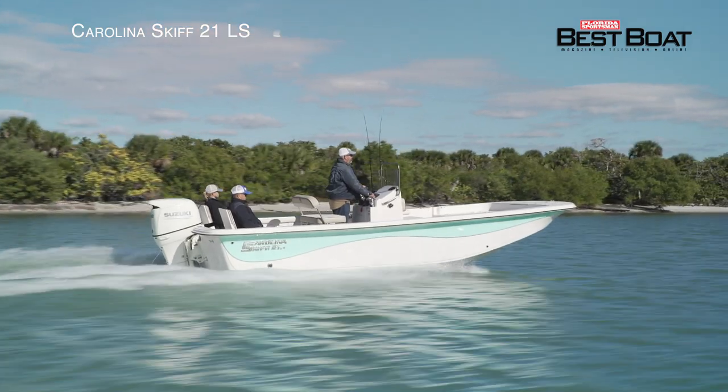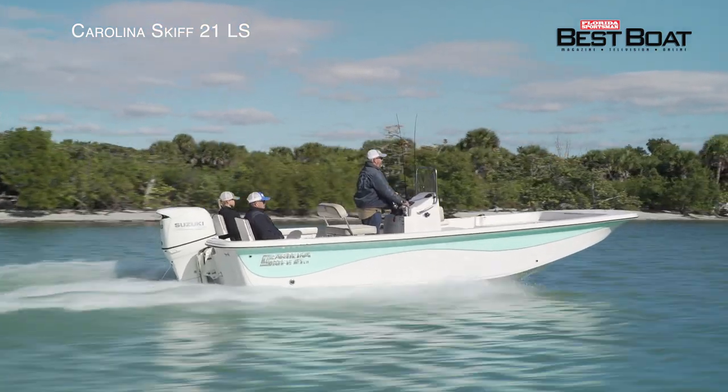Carolina Skiff had taken one of their proven winners and brought it into the 21st century, and man, did it make a difference.